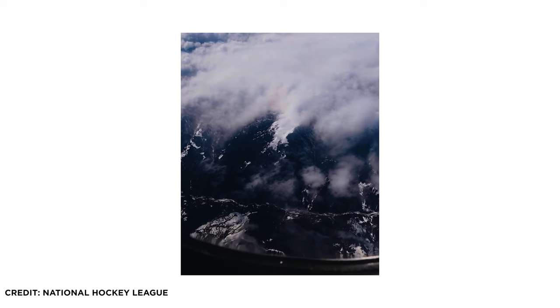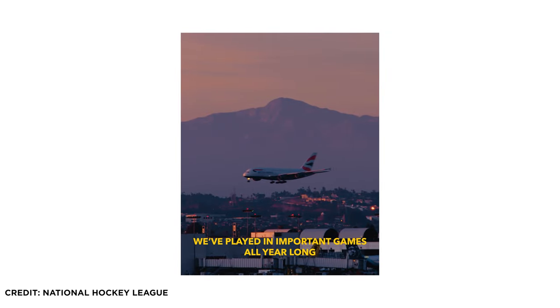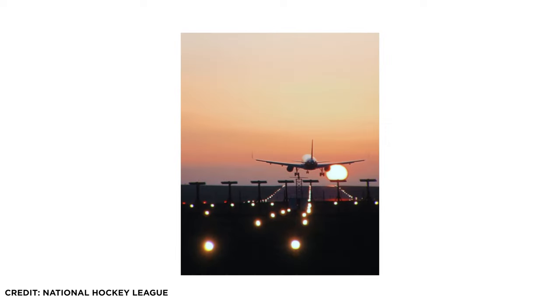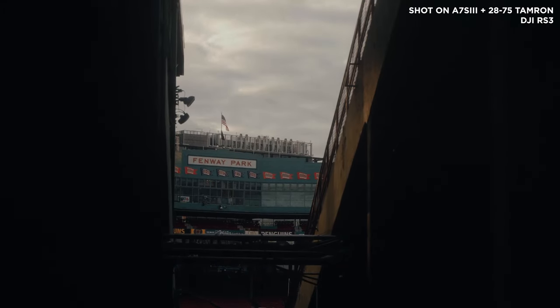One thing I've been doing a lot recently with establishing shots is using them as cutaways to keep a story moving forward. This might include throwing in a different city shot halfway through a video, or maybe a plane taking off and landing in a different city — not just to showcase going from city A to city B, but also to showcase the movement of time and the progression of the story.